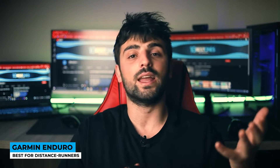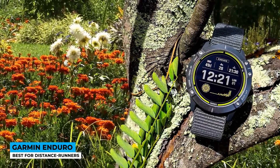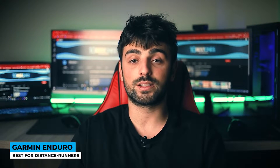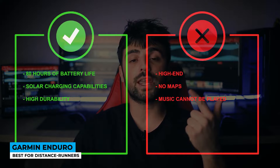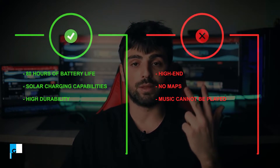The screen features a power glass solar charging lens with a solar intensity widget visible on the watch face. Smart features include viewing notifications from your phone, making quick payments, and checking the weather. Best of all, the battery lasts up to 80 hours in GPS mode and can also be charged via solar energy. Pros: 80-hour battery life, solar charging capabilities, and high durability. Cons: high-end price, no maps, and music playback is not supported.